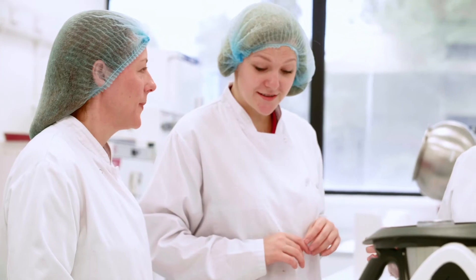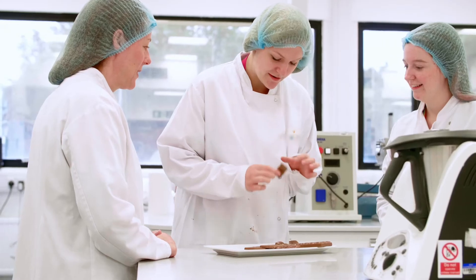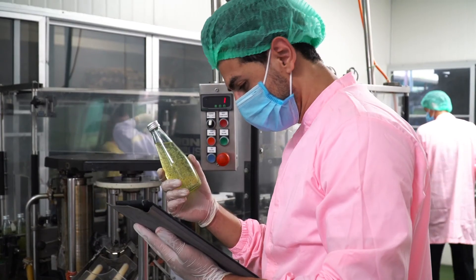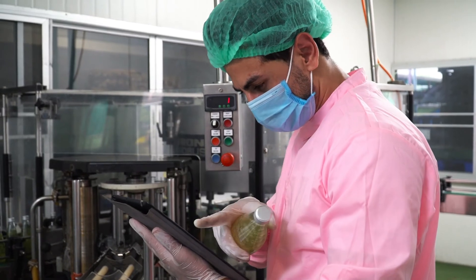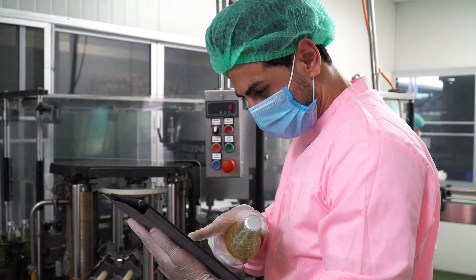Shelf life needs to be considered right from the start of the product development process, including ensuring that you select ingredients which provide the required quality and adjusting the formulation to meet pH and water activity targets. Some shelf life testing can be carried out during the development process to help screen different ingredients, but we would always recommend that full shelf life testing is carried out on the finished product manufactured on the production line that will be used for launch and packed into final packaging.